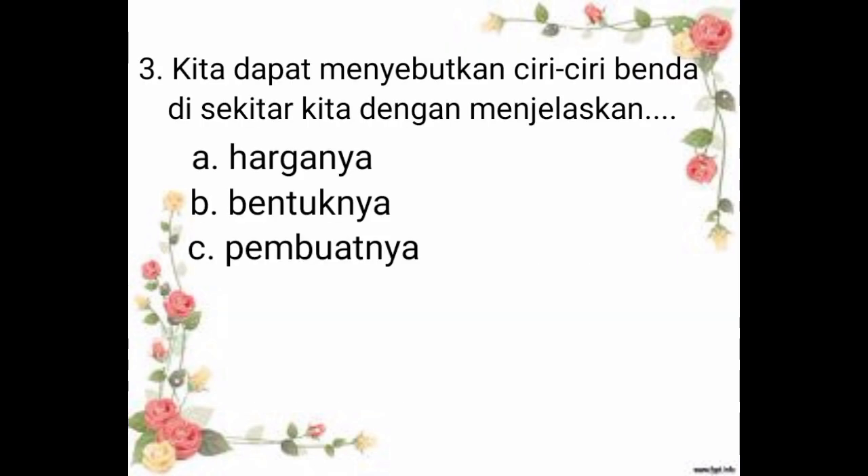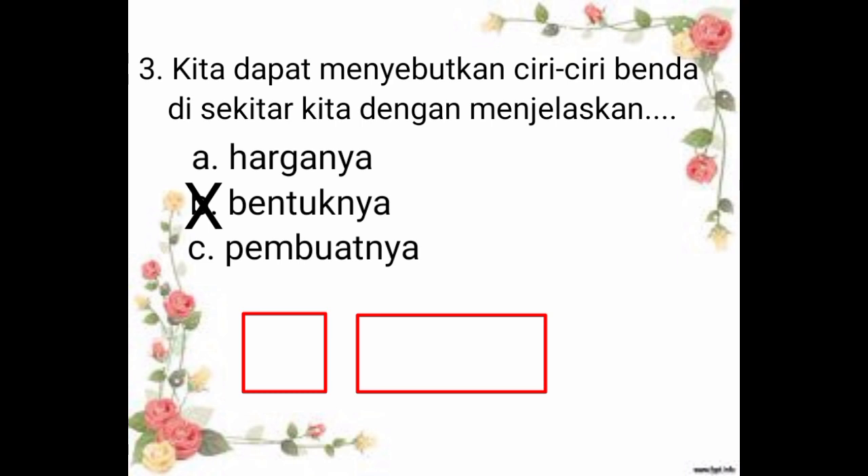Yang nomor 3, kita dapat menyebutkan ciri-ciri benda di sekitar kita dengan menjelaskan A. Harganya, B. Bentuknya, C. Pembuatnya. Jadi, jawaban yang benar adalah B. Bentuknya. Misalnya, bentuknya seperti persegi, persegi panjang, lingkaran, dan lain-lain.